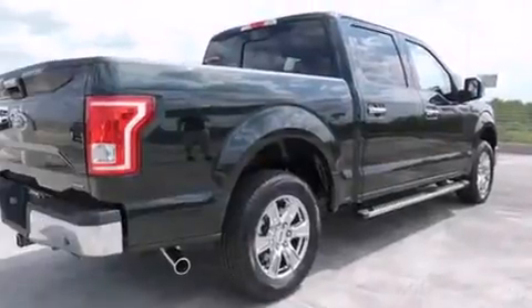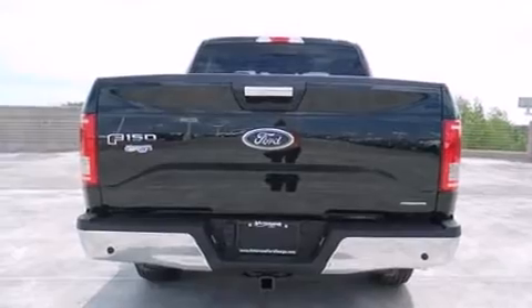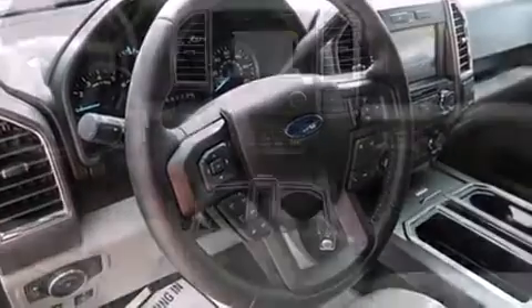Top features include a split folding rear seat, front and rear reading lights, variably intermittent wipers, adjustable headrests in all seating positions, a rear step bumper, front fog lights, and cruise control.